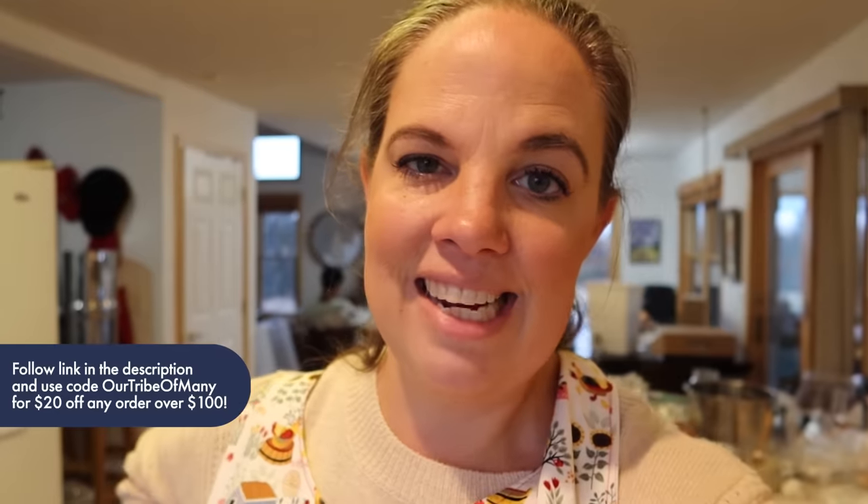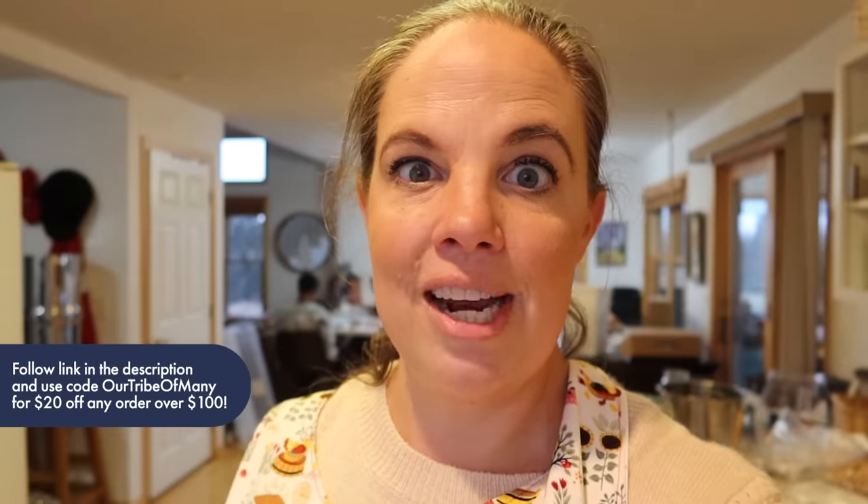Thank you guys so much for watching today. Don't forget to check out Brooklinen for that sale — use my code OURTRIBEOFMANY to get $20 off any order over $100, or catch that Black Friday Cyber Monday sale going on till the 29th. It's definitely worth checking out. Thank you guys and we'll talk to you soon. Bye!